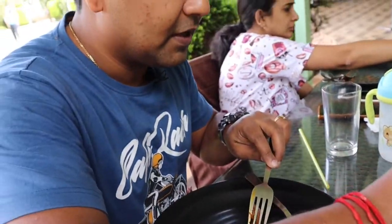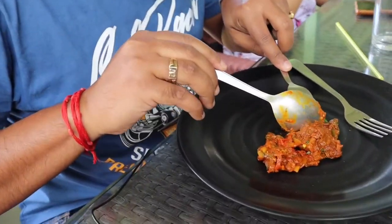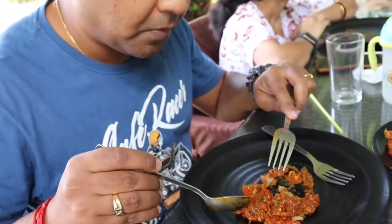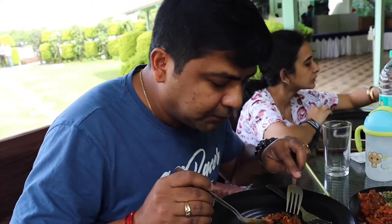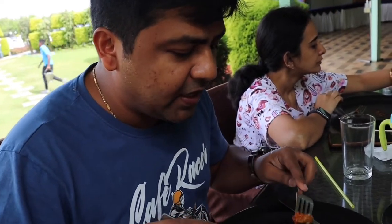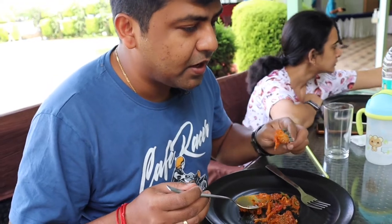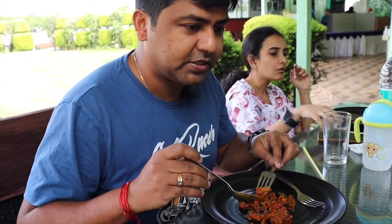I've taken a nice piece of mutton fry, let's see how it is. The mutton piece is slightly chewy, has a bit of onions and a tangy flavor to it as well. Looks like a similar kind of preparation to what they have provided in some of the other dishes.